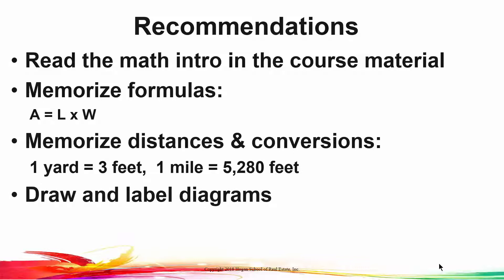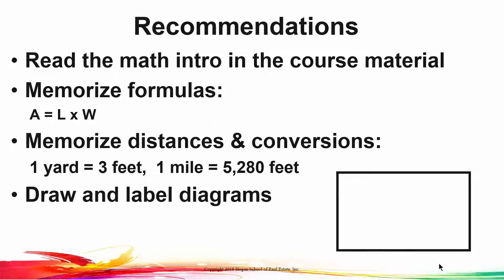Whenever possible, draw a diagram and label it. So for example, if you were given a problem that said a parcel is 85 feet by 120 feet, draw that rectangle, label it, and that will help you visualize the problem to a much greater degree before you start punching buttons on your calculator.